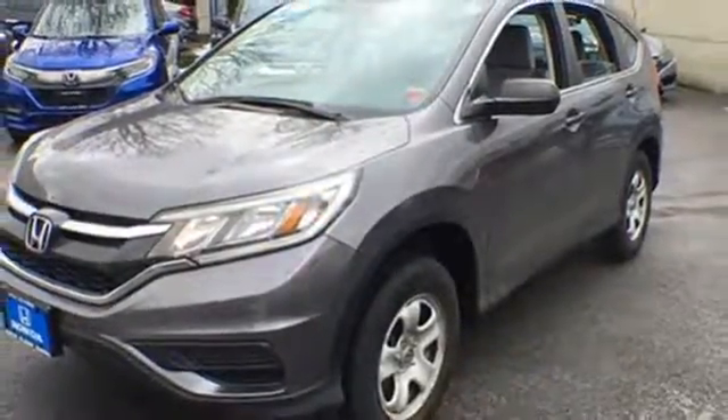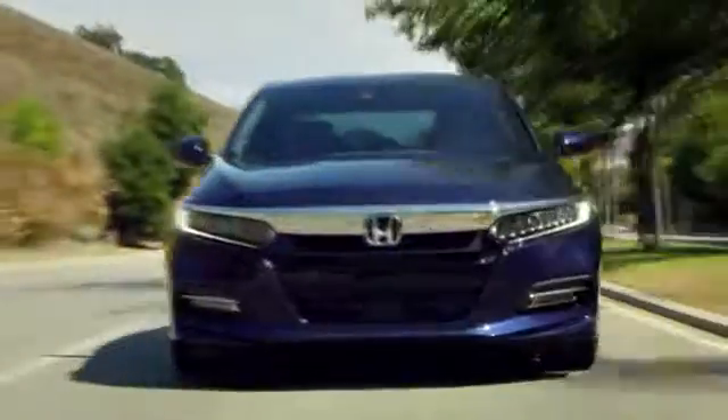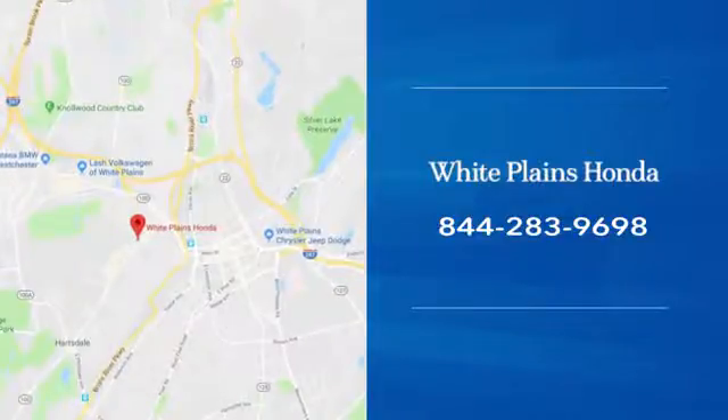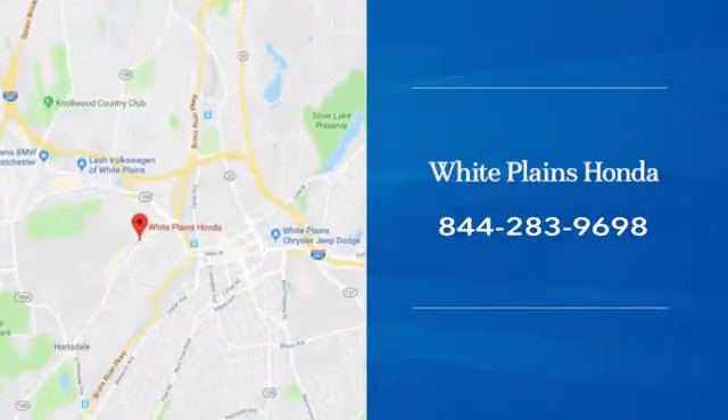You'll never know until you try. Test drive it today. With hundreds of vehicles to choose from, we have the new or pre-owned vehicle you're looking for at White Plains Honda. Call or stop in today.